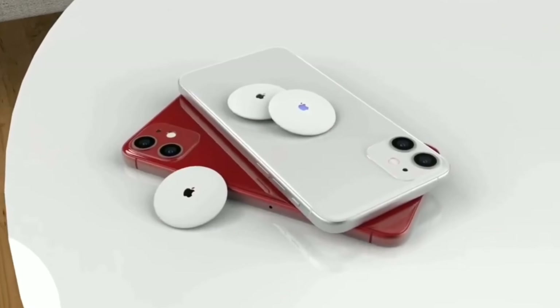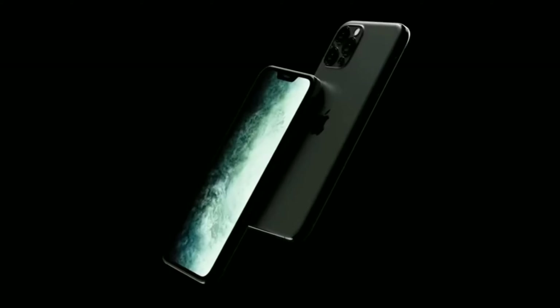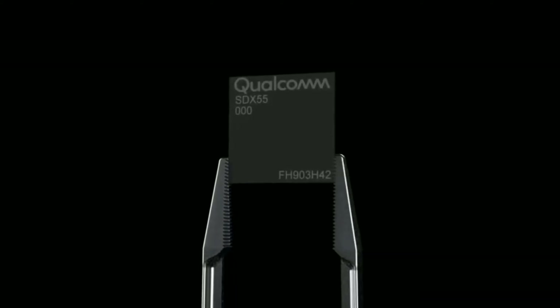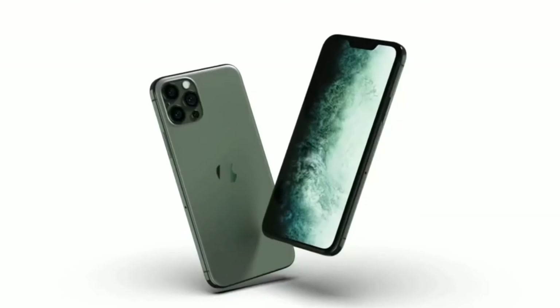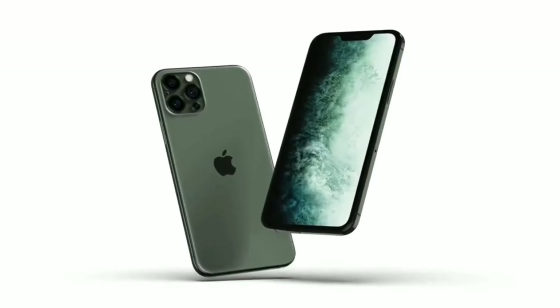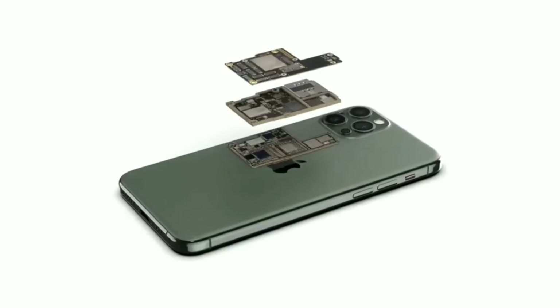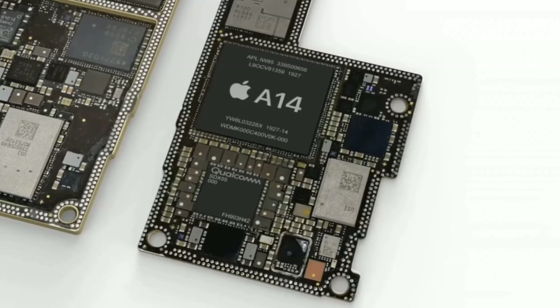This year Apple is going to be launching four to five new iPhones in the month of September or October. In today's video I'm going to be giving you the latest news and everything we know regarding the iPhone 12 Pro and the iPhone 12 Pro Max. Many people have confusion about whether this iPhone will come with 5G, what Apple will do in terms of cameras, and whether Apple will get rid of the notch.